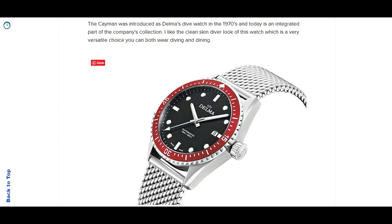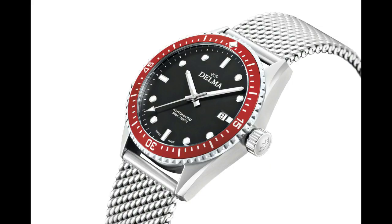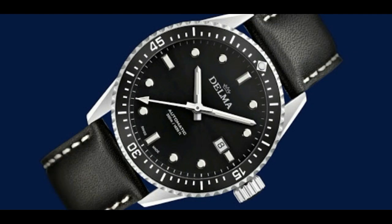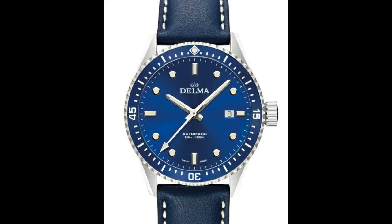Moving on to another Swiss brand - we have Delma. Delma has for many years since the 1970s produced a dive watch called the Cayman. It's a kind of skin-diver inspired dive watch which they still produce today. It looks much more modern but you can definitely see it resembles the original version from the 1970s. It's a simple dive watch with the strength that it's very versatile - you can get it on a mesh bracelet or a leather strap. Changing between the mesh bracelet and the leather strap makes this a very versatile watch you can wear both diving and dining. I really like the blue version, but it comes in black, white, and other dial colors.